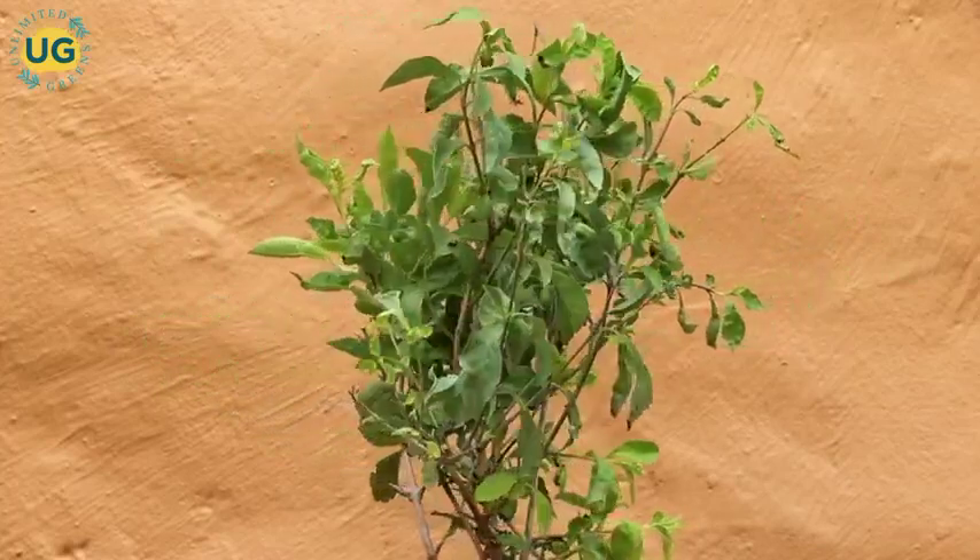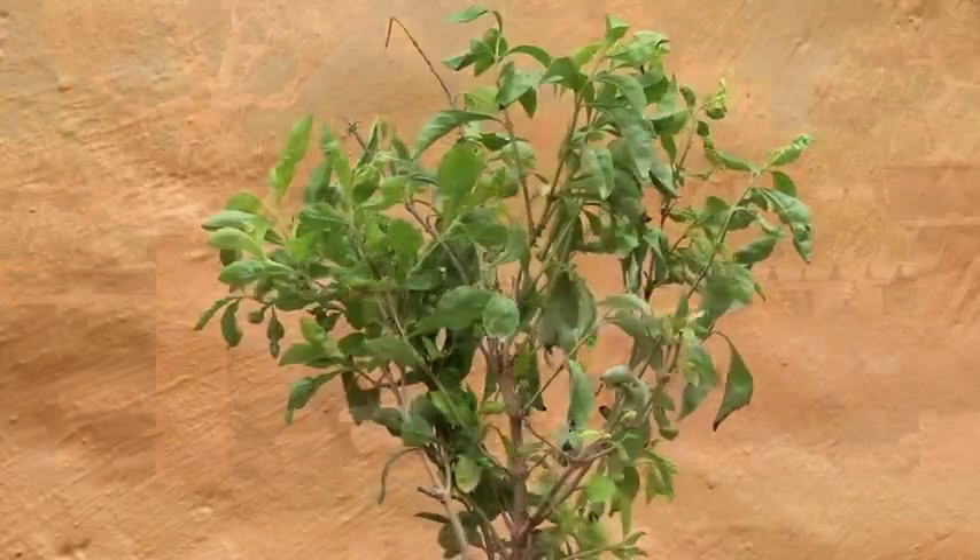These plants need proper sunlight to grow, so it is advisable to place them outdoors where they can get proper sunlight.